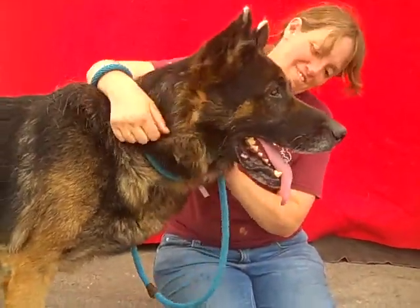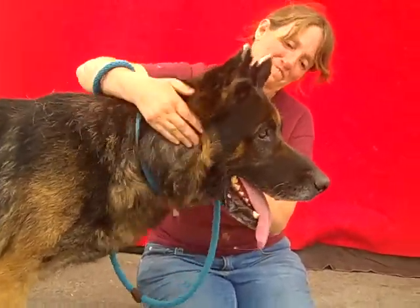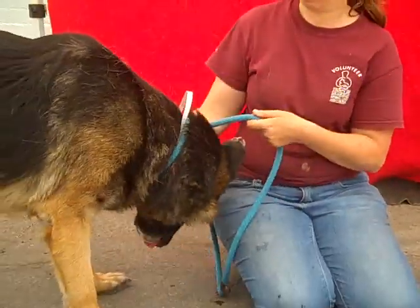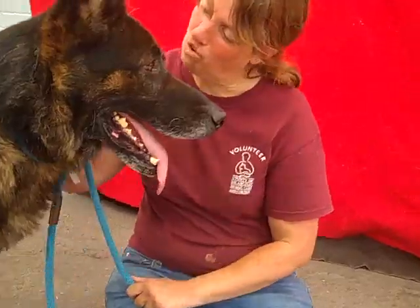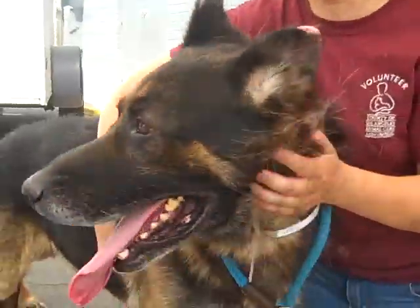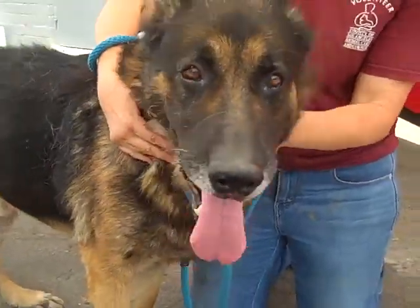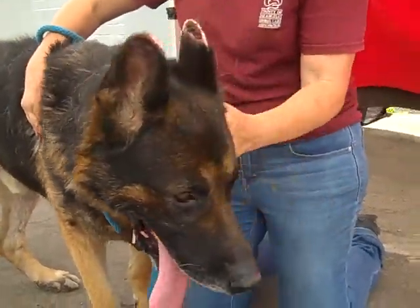We hope you'll come down to the Baldwin Park Animal Care Center and ask to meet JR. We know you'll fall in love with him just like we have. His impound number again is A4976651. We'll get a final shot of this handsome, gorgeous German Shepherd face. He's just so gorgeous. Bye, JR!